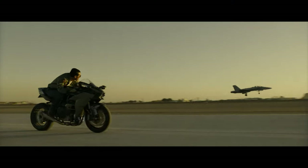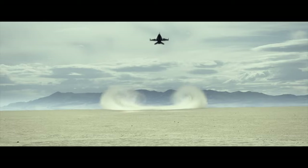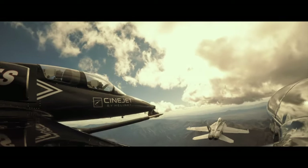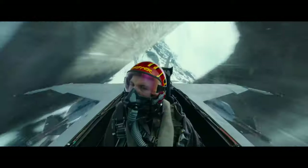I wanted something fast that could kind of keep up with an F-18. We're flying with an acrobatic jet — it's amazing how that thing flies. We needed something like that to chase the jets. It was the only thing I thought we could almost keep up.